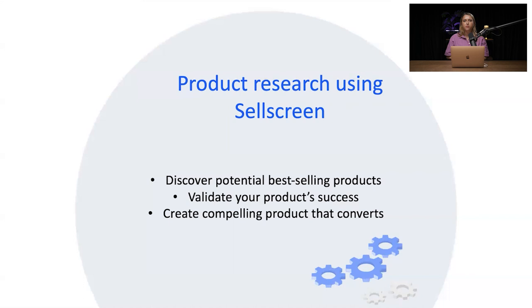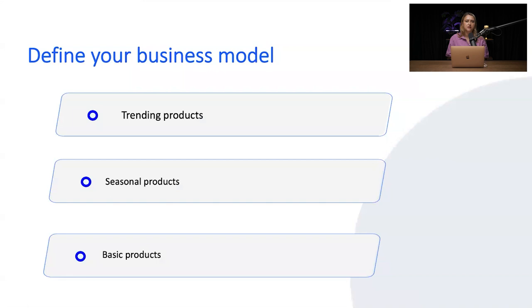Let's talk about product research. Product research is a very essential part of every journey on a marketplace for every single seller. The reason why product research is critical is that each marketplace is different and has a different audience. With the right product search, we can find the best-selling items, validate theories, and create a very compelling product. The first and main thing in product research is actually defining your own business model. Products on a marketplace can be divided into a few categories.